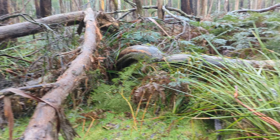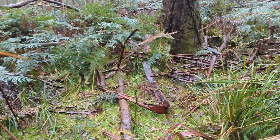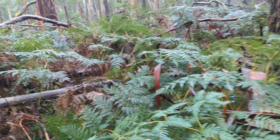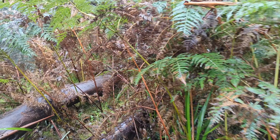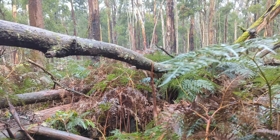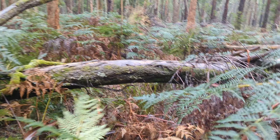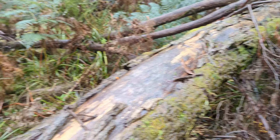Pretty slow going through here. Apologies for the bouncy camera — climbing over things and under things and all around things.